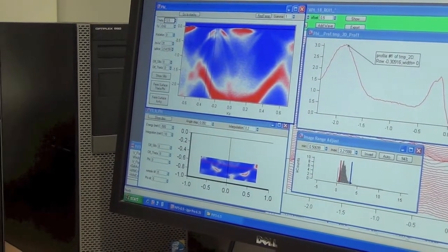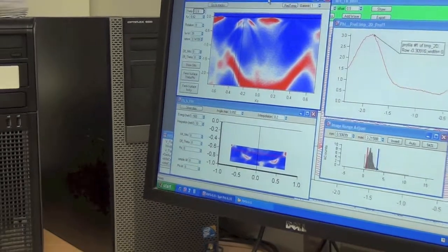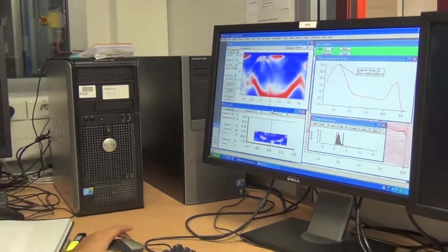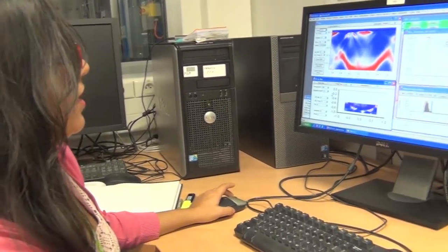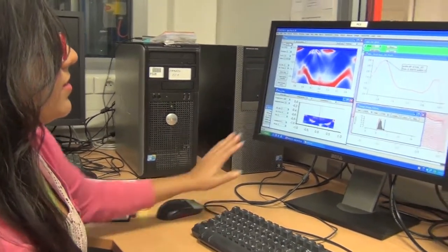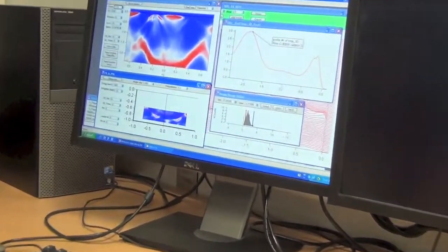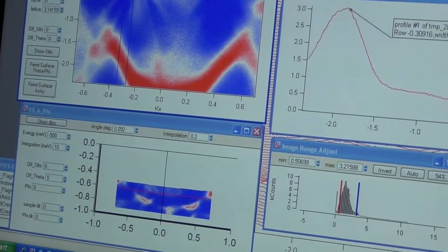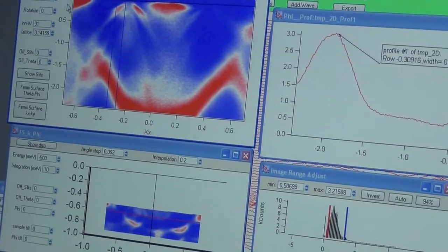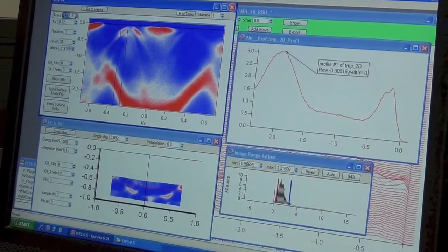Here we are looking at the direct data that we obtain once we do a photoemission experiment — we obtain it in the form of a 3D matrix. Here we can see the cuts on the reciprocal space, and here we can see the electronic structure of our material directly from the reciprocal space and energy axes.